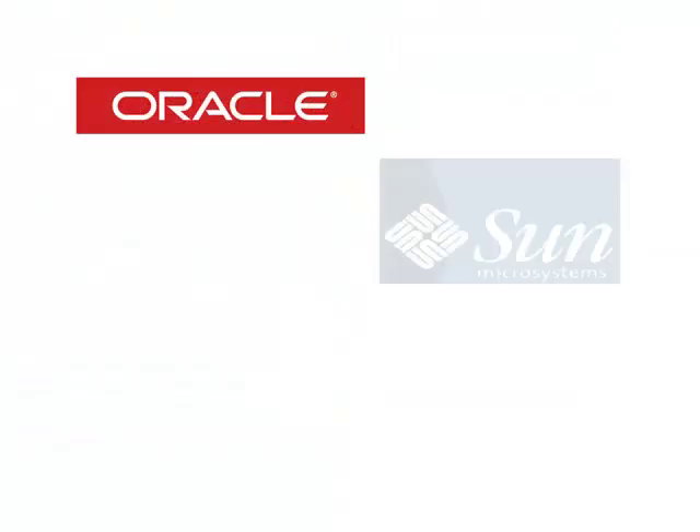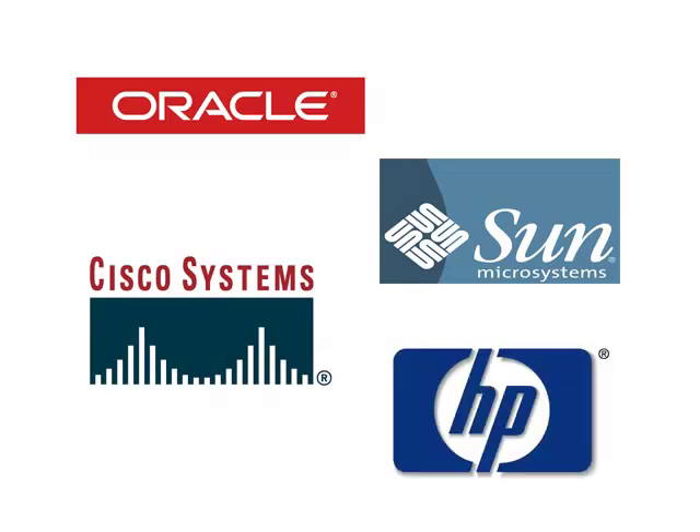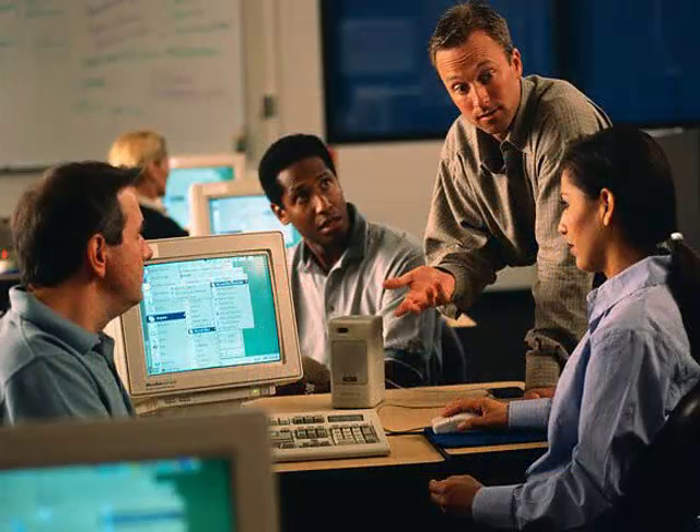In the past, the only solutions were expensive and complicated software, most costing tens if not hundreds of thousands of dollars and required hours of training to become familiar with the program.